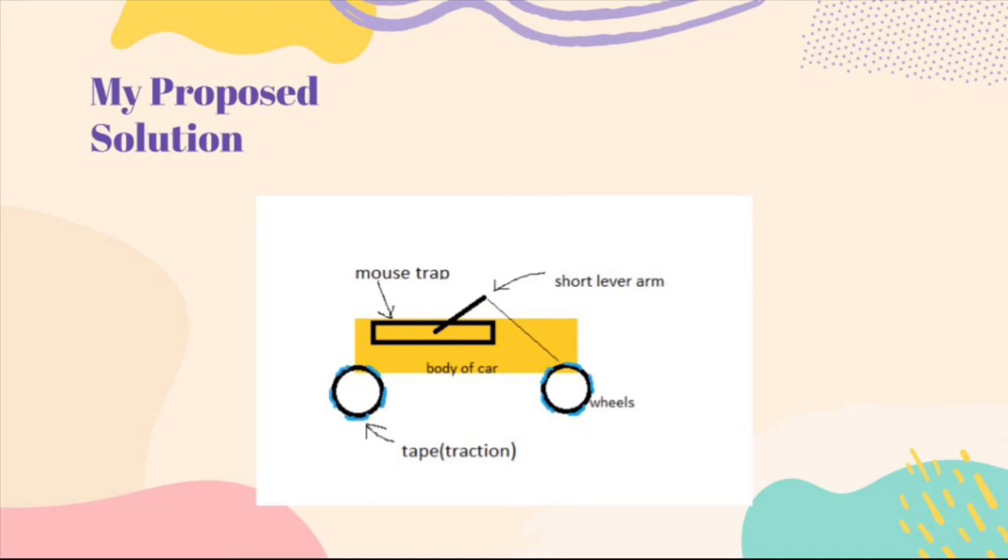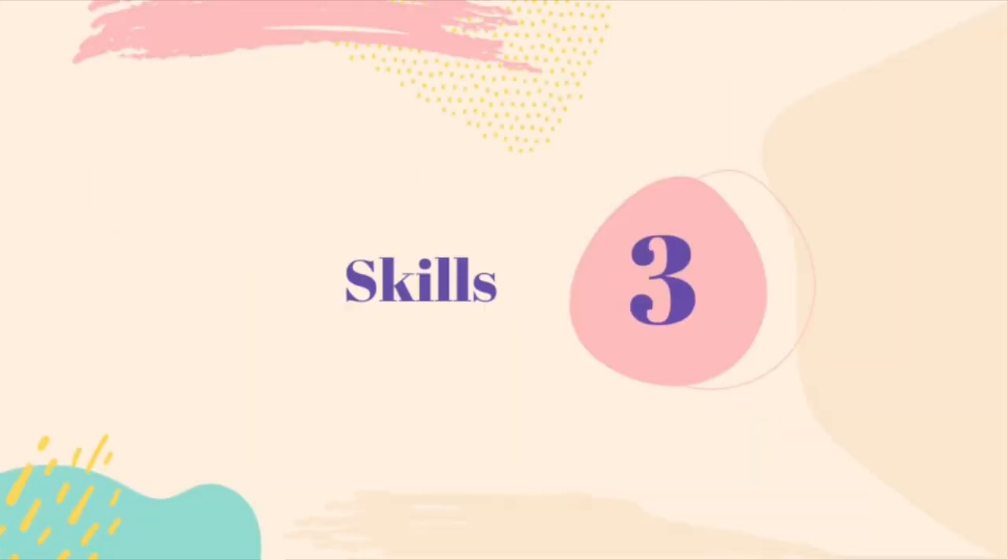Wood dowel rods are used and attached to wheels, and they would work as an axle. Some skills that I have are that I am committed, organized, and a good listener.